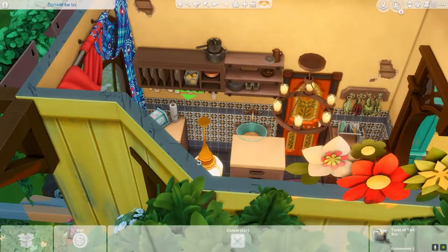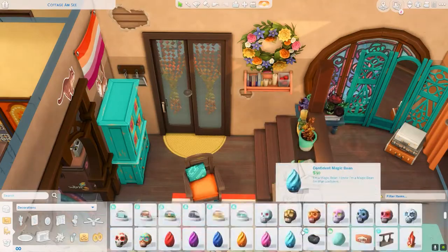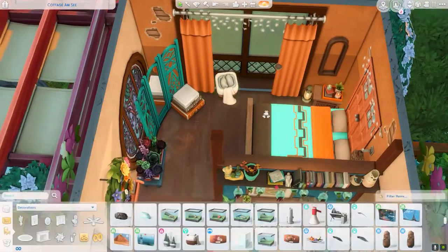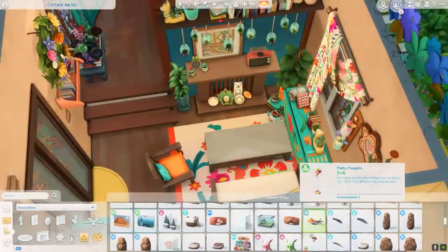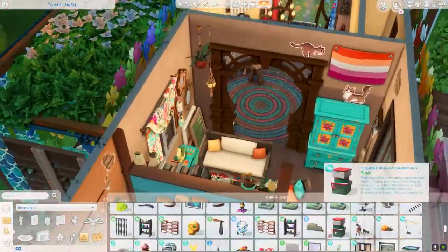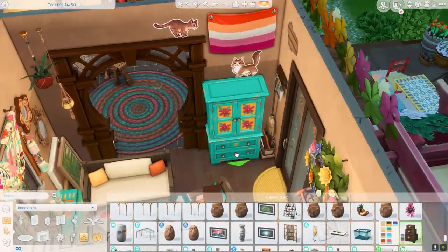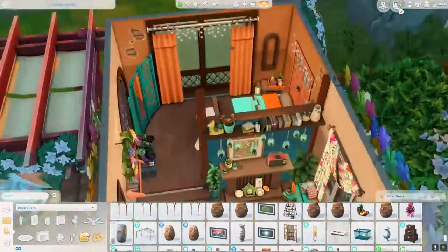I'm also decorating the kitchen a little bit more, and that's basically it for the interior. I'll be moving on to the exterior shortly.